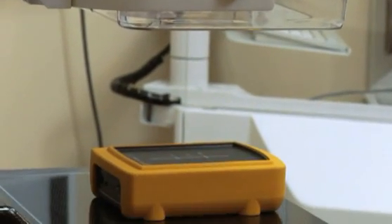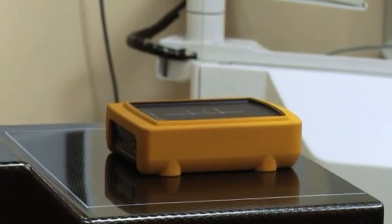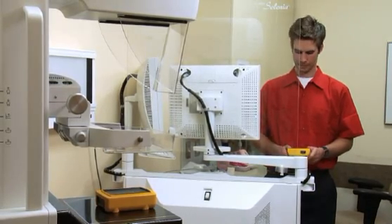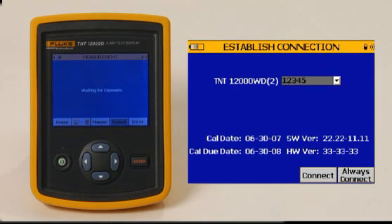The TNT-12000 uses the Zigbee wireless communication protocol. This protocol uses a minimum of power, providing over 8 hours of wireless operation. Unlike Bluetooth devices, when switched on, the TNT-12000 display seeks only its companion detector, eliminating a search through all wireless devices in the area — another time-saver for increased productivity.